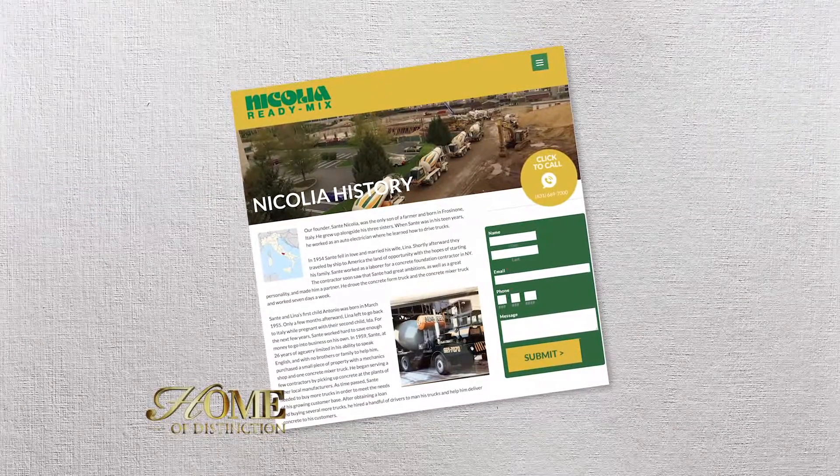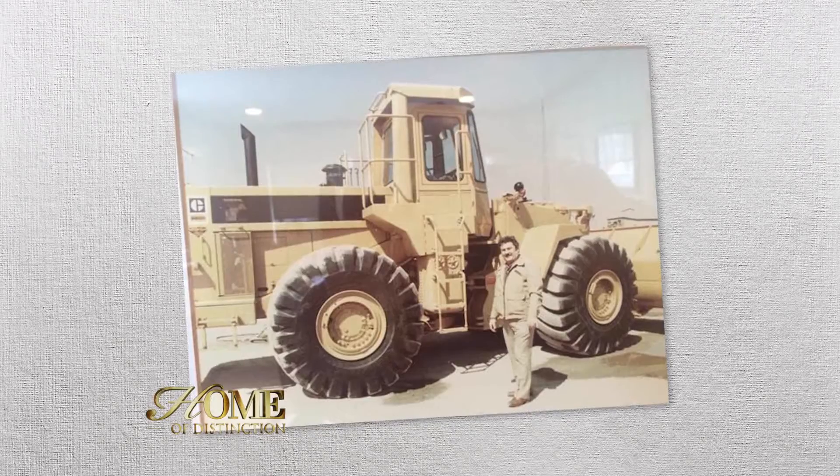Nickelock is actually owned by Nicolia Industries, which was started by my grandfather in 1959. He was an immigrant over from Italy.